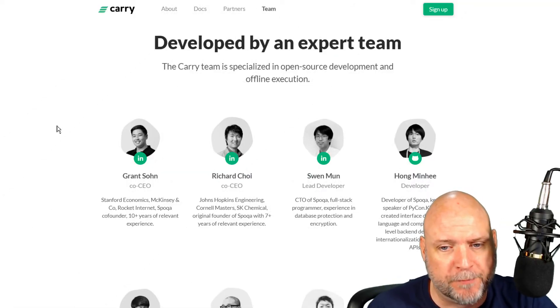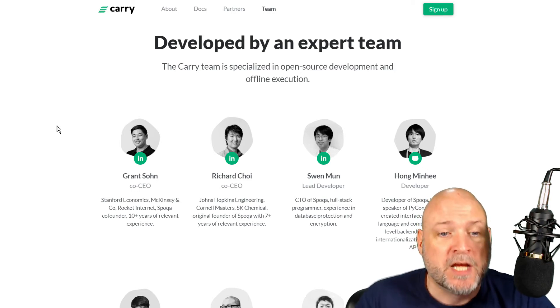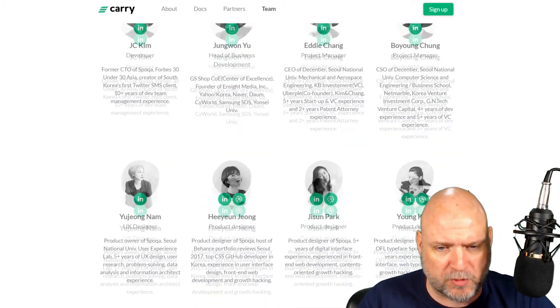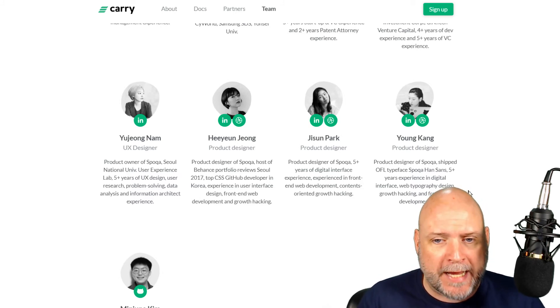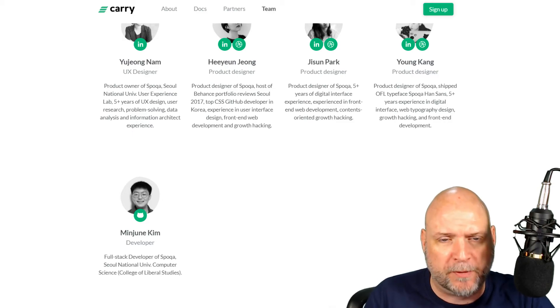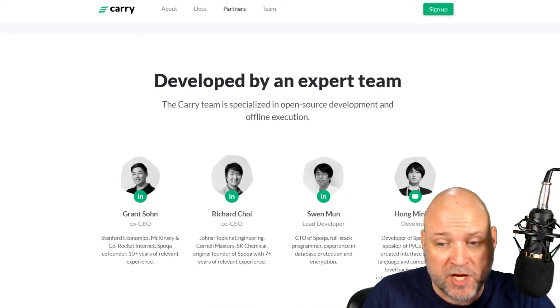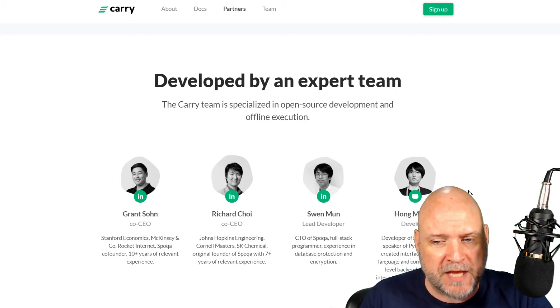The team is obviously able to implement, as they've already implemented Spoka. Grant and Richard are the co-CEOs who've worked together on Spoka and have over 17 years of combined experience relevant to this project. They have a lot of developers, project managers, and designers. The DodoPoint loyalty program clearly works well given the user numbers. Min Kim is a developer also involved in a couple of other Korean projects. The only thing holding the team back is there are no advisors, which is strange - though they may feel they don't need them given their existing implementation experience.